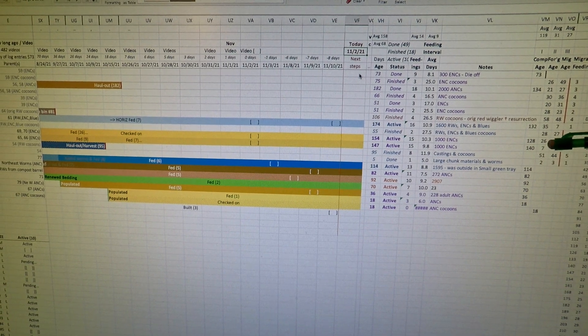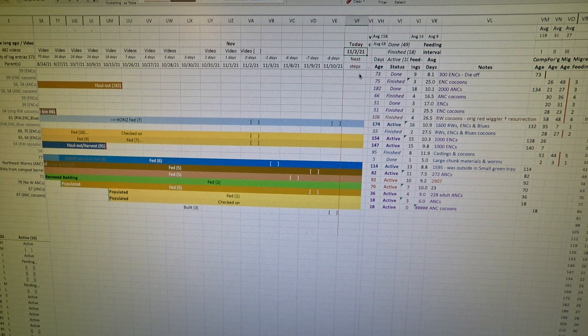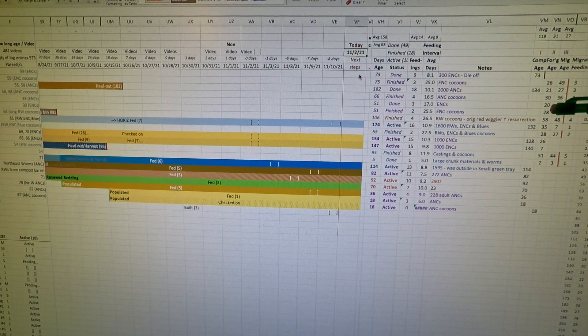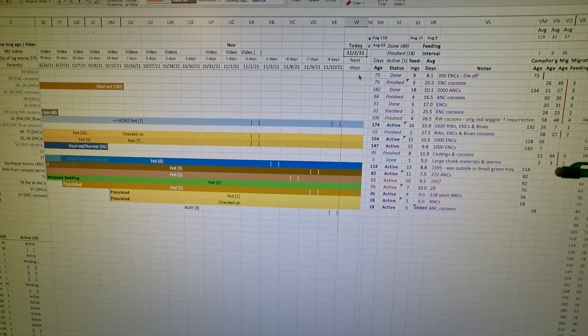At some point soon, we might decide that the foraging in the older of the two systems after 26 days might already be done. You can see up here some examples where 20-some odd days of foraging seemed to be sufficient before we decided to proceed to the next step of trying to migrate the worms out of the finished material.